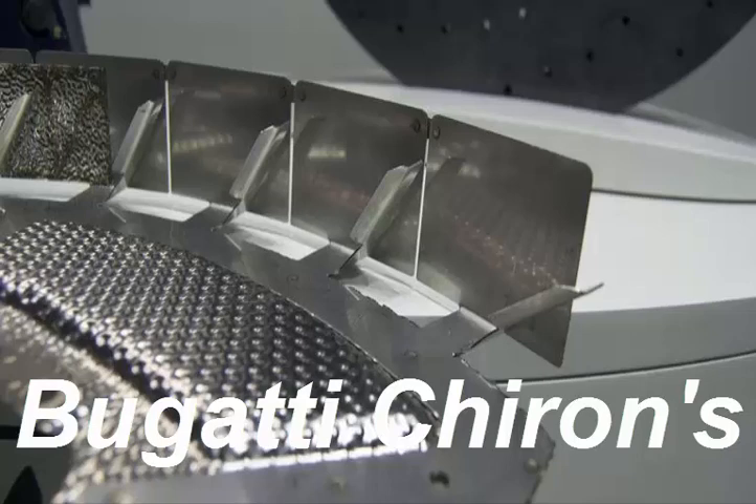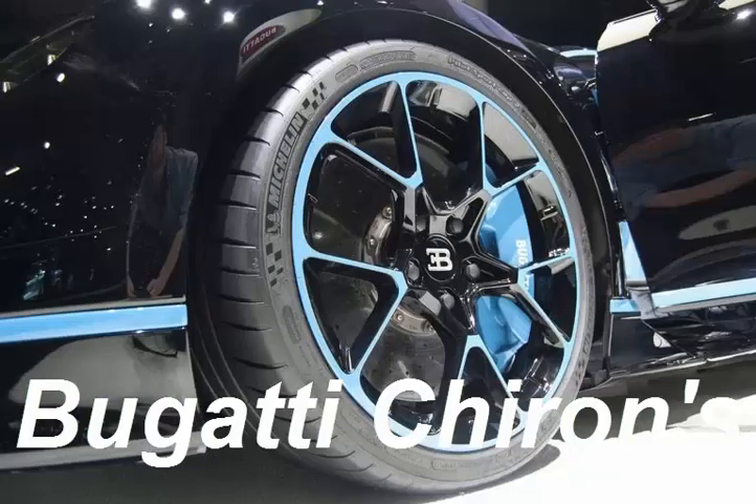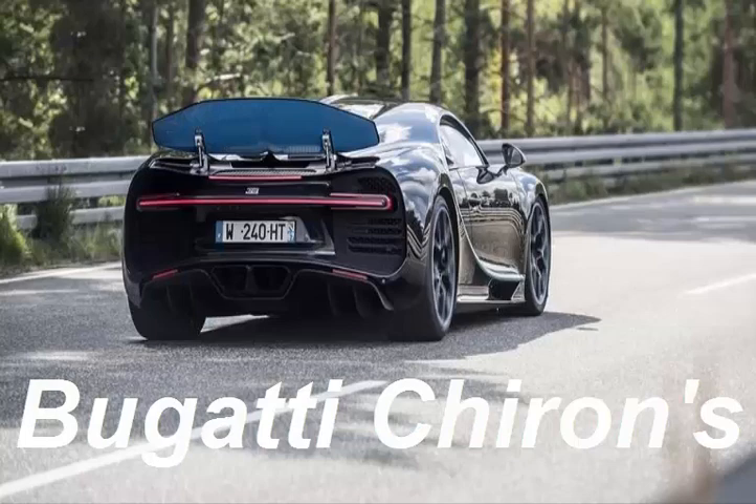Other neat brake details: the calipers are built by AP Racing and feature 8 pistons at the front and 6 at the rear. Each piston measures a different diameter, and unlike every other road car in existence, they're made from titanium. These incredible brakes bring the car from 249 miles per hour to a stop in under 10 seconds.